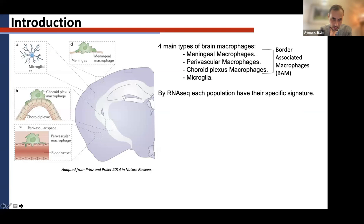There are different types of macrophages in the brain. Of course you have microglia, which are in the parenchyma and come from the yolk sac, but you also have meningeal macrophages, choroid plexus macrophages, and perivascular macrophages. These three types are regrouped under the name border-associated macrophages, or BAMs. All of them were described quite nicely by RNA-seq, and people were able to identify specific signatures for each of them.